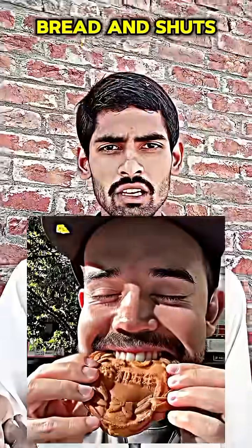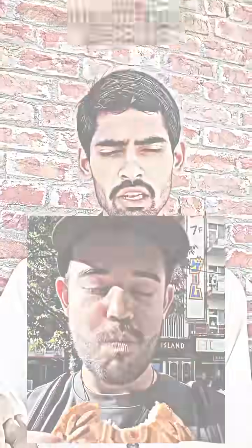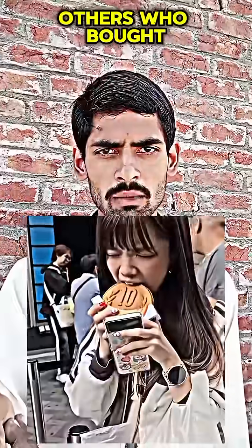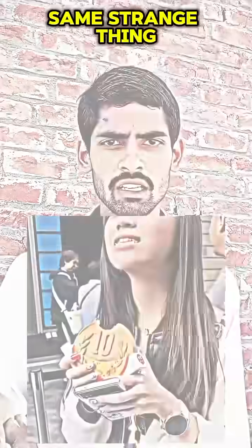He takes a bite of the bread and shuts his eyes, expecting something amazing, but feels awkward when nothing happens. He is not alone, either, because others who bought the same bread are doing the same strange thing.